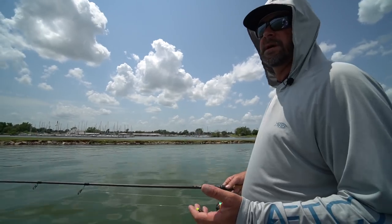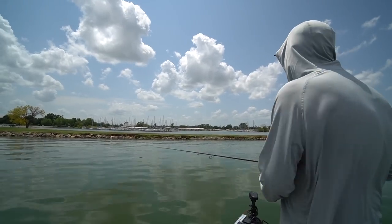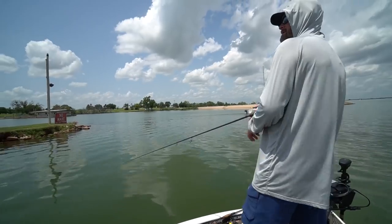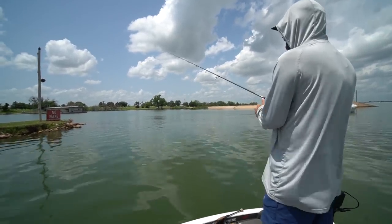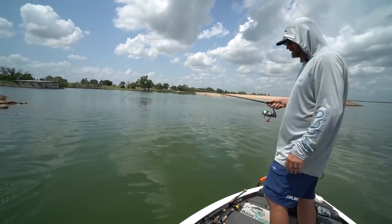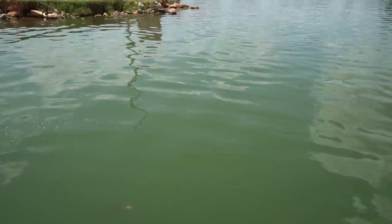Rock riprap is a really good place. We're going to go try this on some riprap in this lake — usually a few fish on it — and see if we can catch one with a ned. It's an open hook so it does get hung up quite a bit more, but it's just part of the game. This bait will catch fish when nothing else is catching them. It's two o'clock, it's as hot as it can be, and it'll catch bass. It catches big ones — it doesn't always just catch little ones — but it does catch its fair share of small ones too.